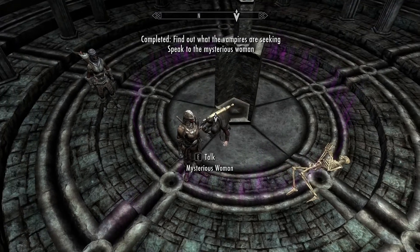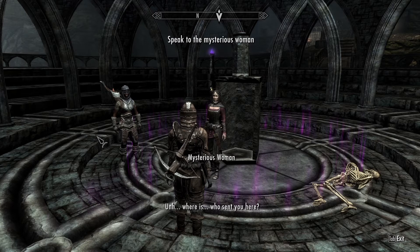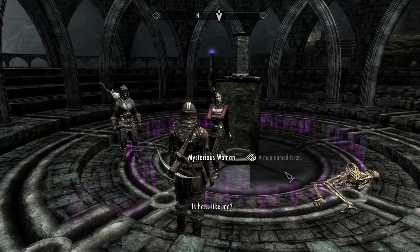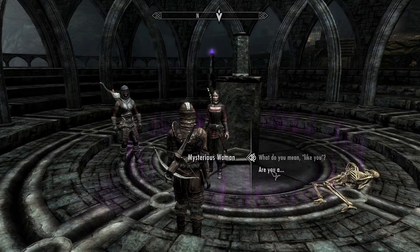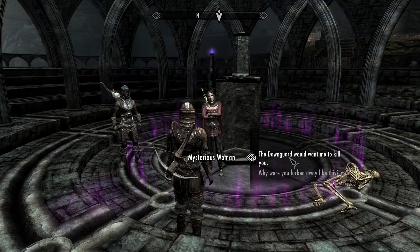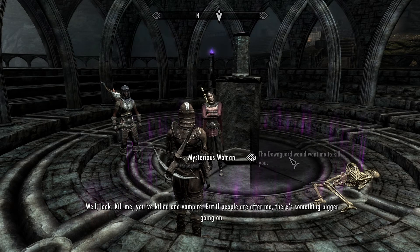What? Where is... who sent you here? I don't know who that is. Is he like me? Are you a vampire? Yes. No — he's not like you. The dead on guard would want me to kill you. Not fond of vampires. Well, kill me — you've killed one vampire. But if people are after me, there's something bigger going on. I can help you find out what that is.